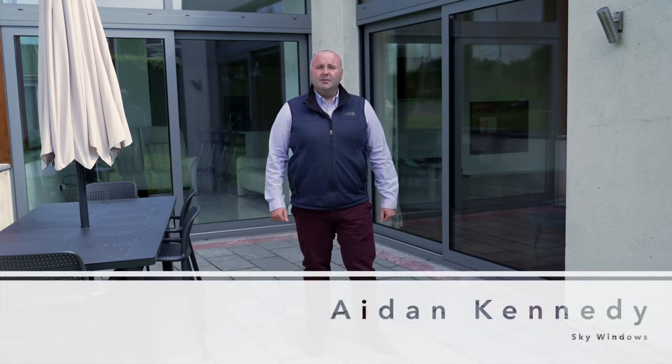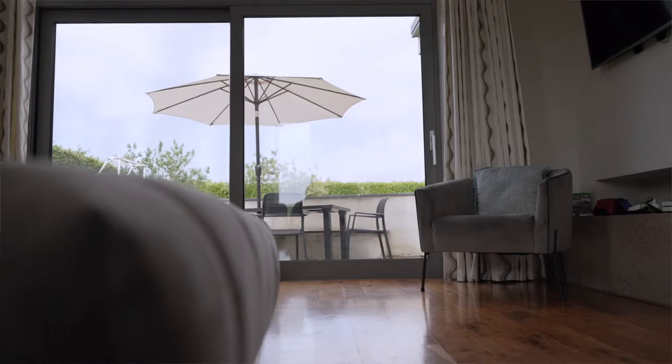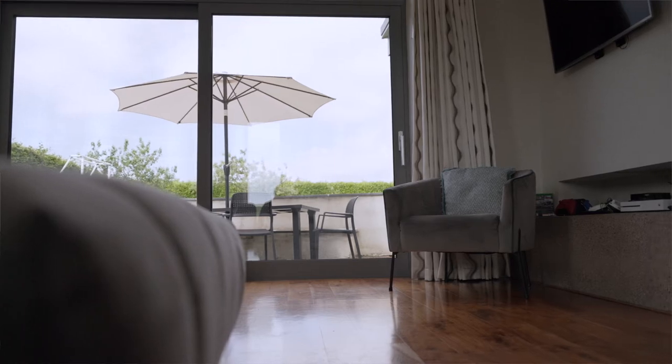Hi everyone, Aidan Kennedy here from Skywindows. Welcome to one of our projects we recently completed in the suburbs of Cork City. It's a beautiful morning here and I really wanted to bring you out on site to show you how good these products really are and how beautiful they look when they're finished.